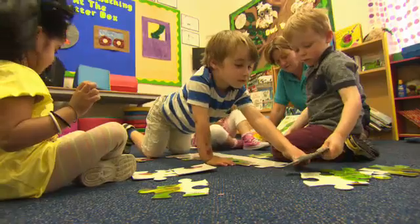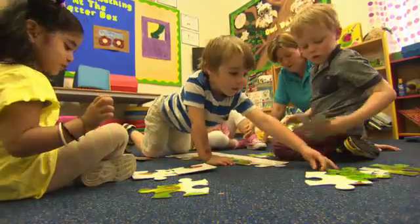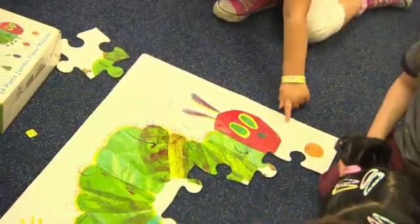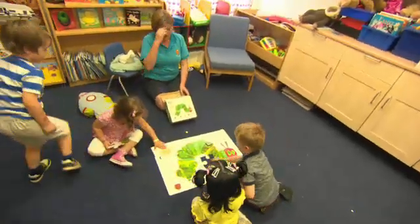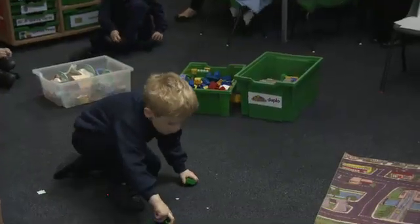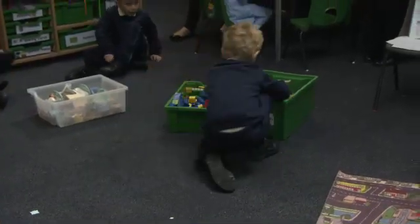Look! What's this? It's a puzzle. This class has a caterpillar puzzle. This class has games too.